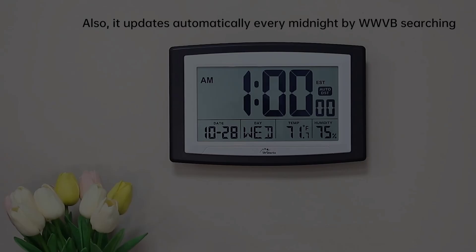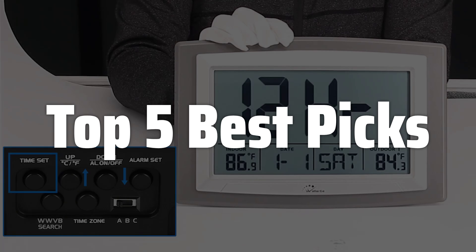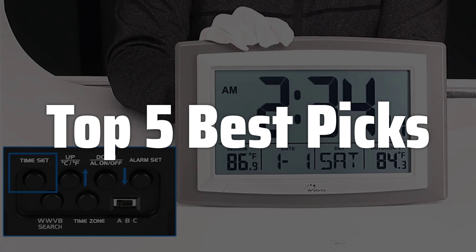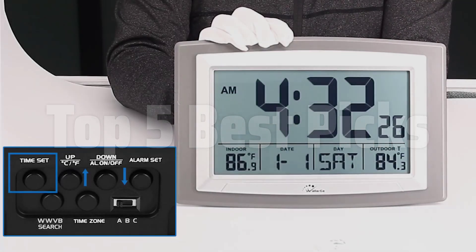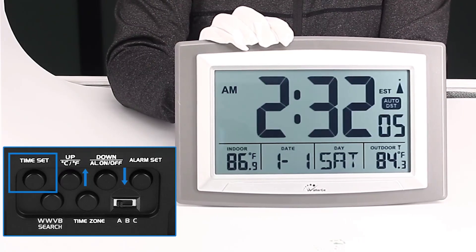Welcome to Top 5 Best Picks. The best atomic clocks are probably one of the most precise timekeeping devices ever created, using the incredibly consistent vibrations of atoms to measure time with accuracy that surpasses any other technology. Their impact spans numerous fields, from the seamless functioning of our global communication networks to the pinpoint accuracy of GPS systems, making them indispensable tools in our modern world. This video will explore the fascinating world of atomic clocks, examining their inner workings, various types, and the key factors to consider when choosing the best one for your specific needs.